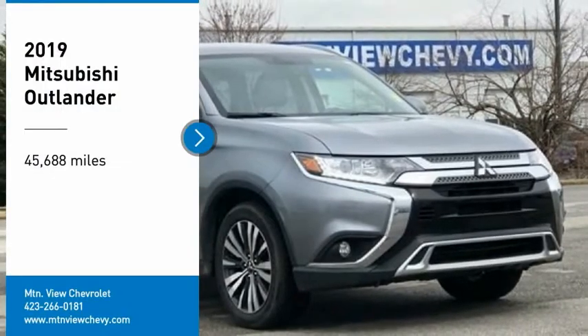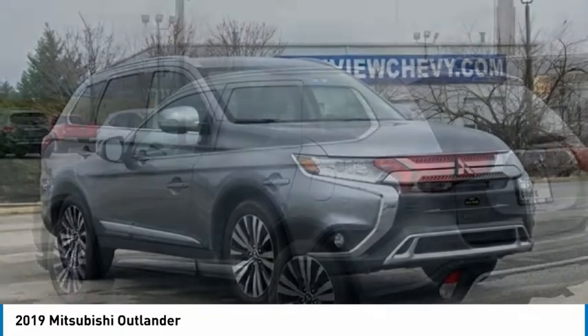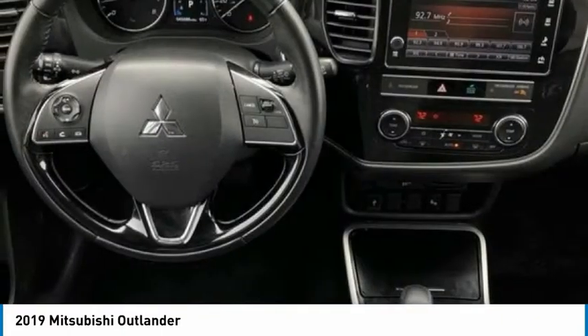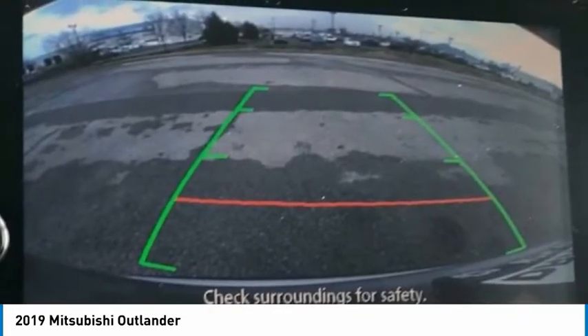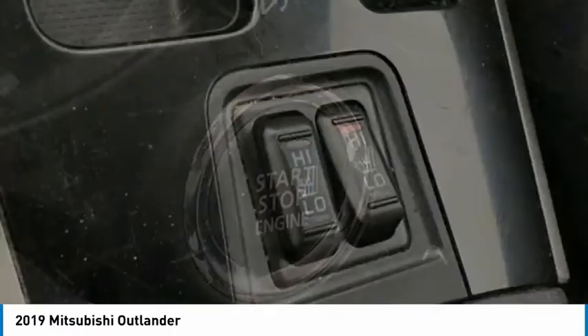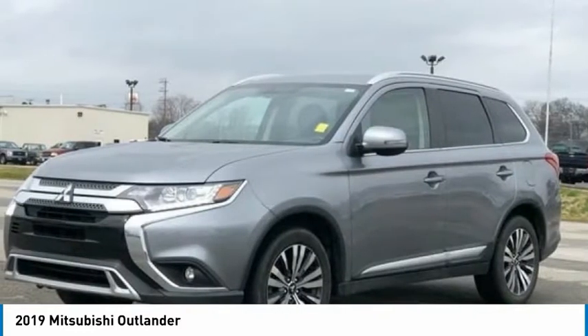We are pleased to show you the 2019 Outlander. A versatile crossover with power to spare, Outlander boasts an upgraded level of interior comfort and advanced technological features to give you control over every element of your drive. With super all-wheel control and a 5-star frontal and side impact crash test rating, peace of mind comes standard.